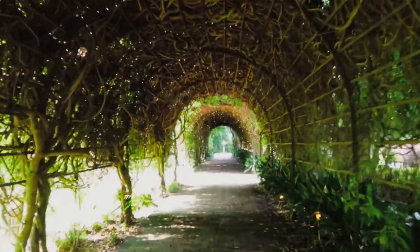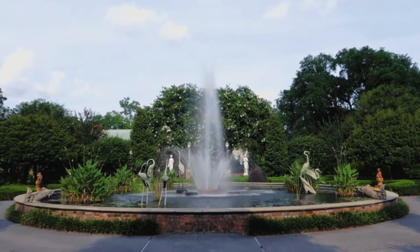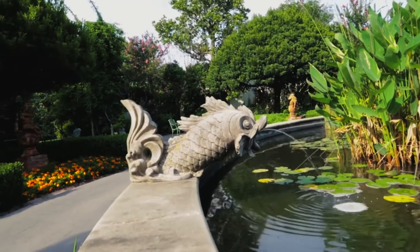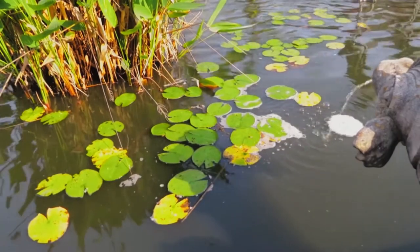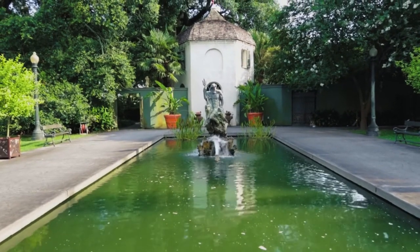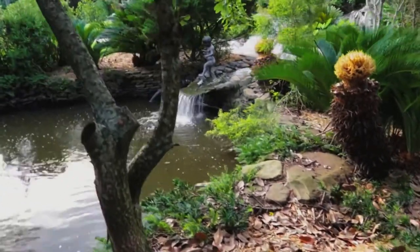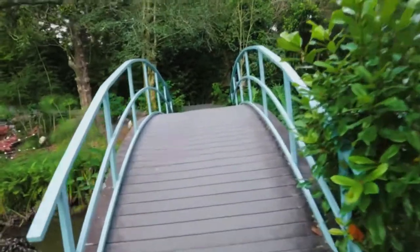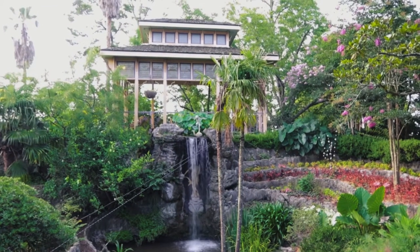Welcome to the Houmas House gardens. I know we've been seeing a lot of gardens on the channel lately, especially since we've been doing the plantation theme. Well, the Houmas House does it a little differently — these are Japanese gardens. What does that mean? It means it's very zen-like out here, it's so relaxing. So let's take a moment, take a few deep breaths, and unwind. It's a lot of work making these YouTube videos for you, so let's take a break at the Houmas House gardens.